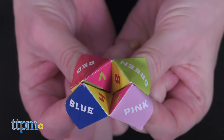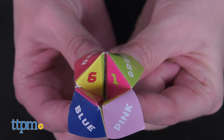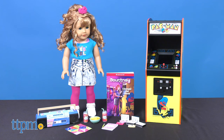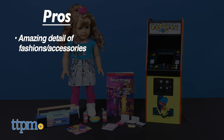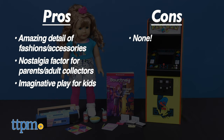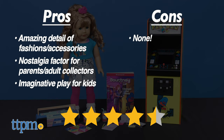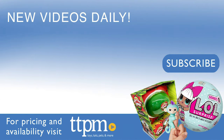Is the 80s your favorite decade? Tell me in the comments which decade you'd want to travel back in time to. The pros of this doll are amazing detail in the fashions and accessories, nostalgia factor for parents and adult collectors, and lots of imaginative play for kids. I don't have any cons, so I give this new doll a radical 4.5 stars. To see reviews of other dolls and toys, visit the TTPM Toy Reviews YouTube channel.